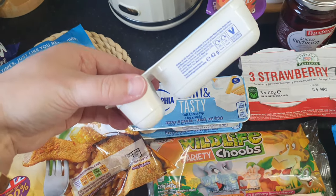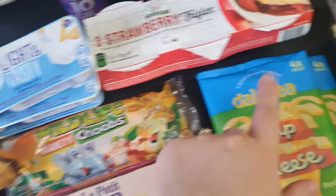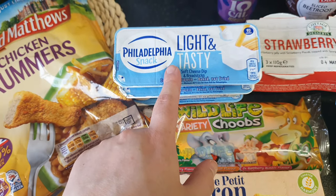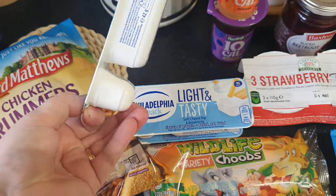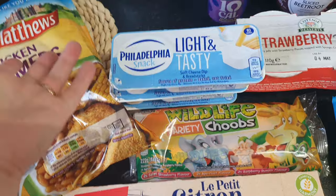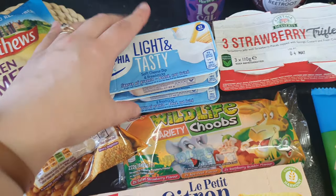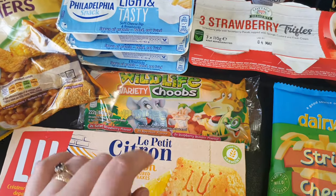I also picked up some Philadelphia-style snack dunker things. The branded four-pack is about three pounds, but I could get three of these for one pound, and I only need them for my packed lunches, so I just picked up three.